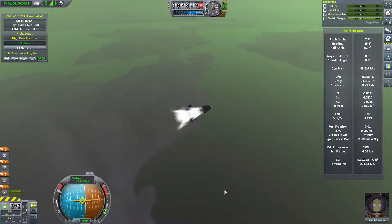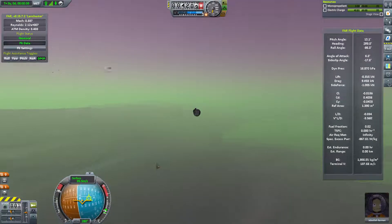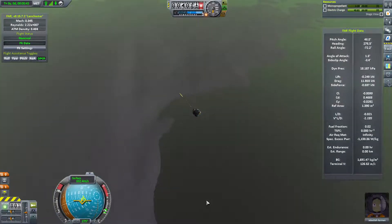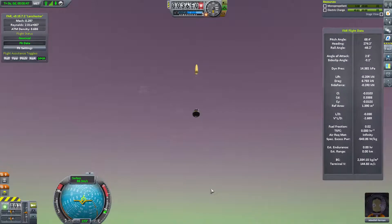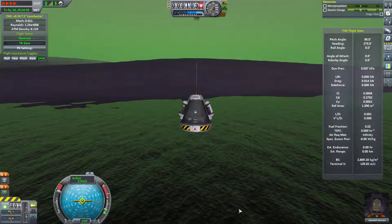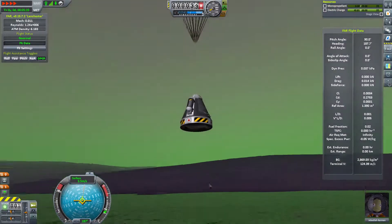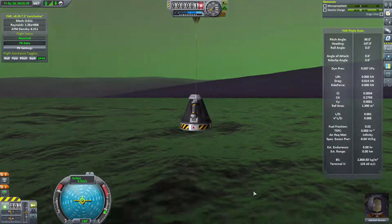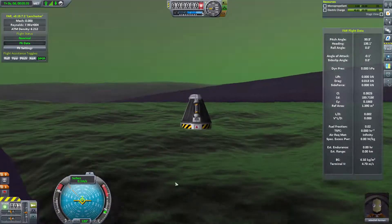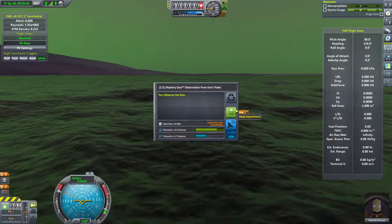As we drift over the coast, Jeb separates out the booster - well, that's one way of separating away that engine. With Jeb safely over the water he pulls the chutes and descends gently. That thick atmosphere allows for a very gentle landing in the oceans of EVE. Touchdown! It's a gentle landing.